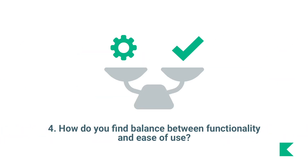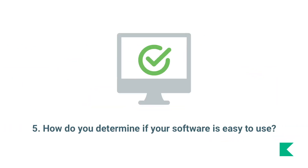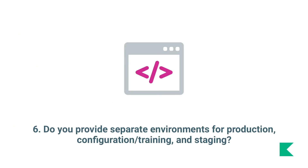Number four: how do you find a balance between functionality and ease of use? Number five: how do you determine if your software is easy to use? Number six: do you provide separate environments for production, configuration, training, and staging?